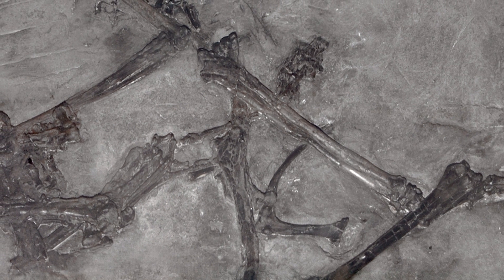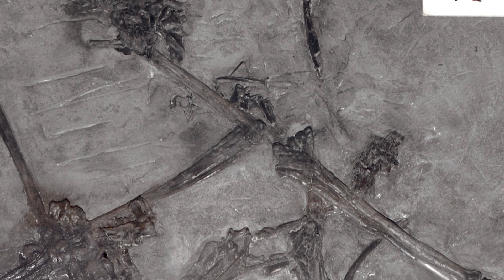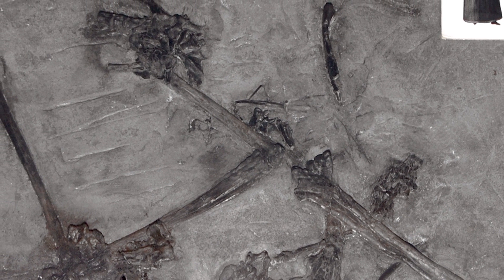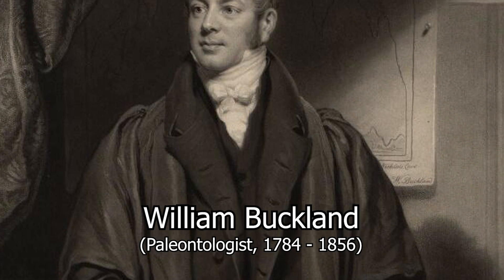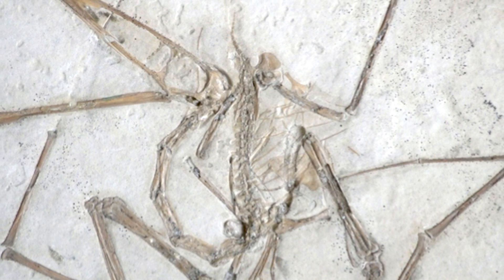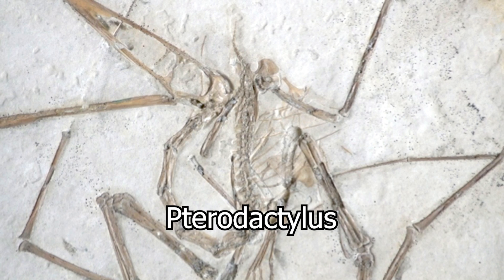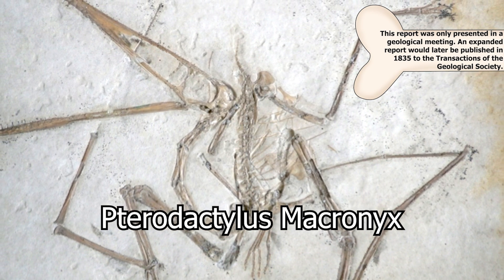This original specimen, which would go on to become the holotype for the genus, consisted of a partial skeleton locked in a slab of stone, but notably lacked a skull for the creature. These remains would be sent off to paleontologist William Buckland, who in 1829 would describe the creature as a new species of the Pterodactylus genus, naming it Pterodactylus macronyx.